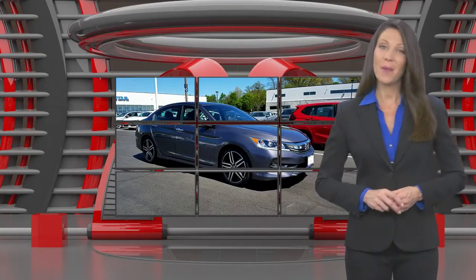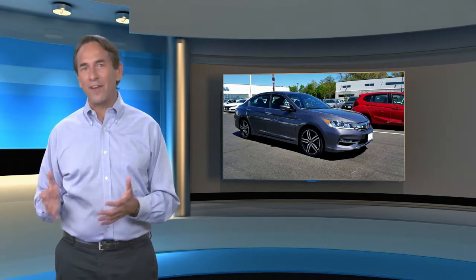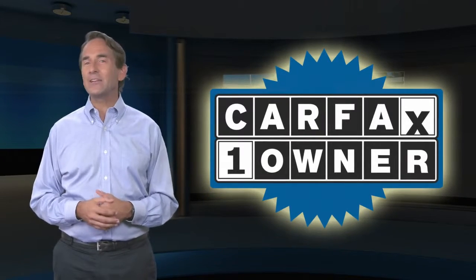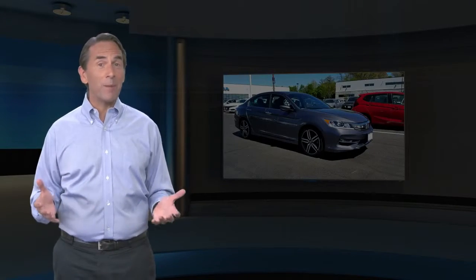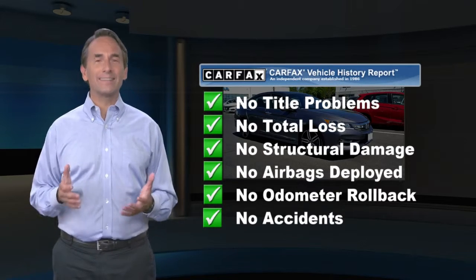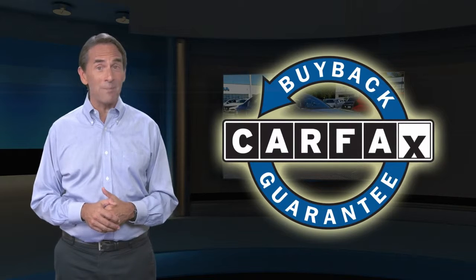Everything you expect from a Honda. Feel confident in this Carfax Verified one-owner vehicle with the Carfax Vehicle History Report. Find this complimentary Carfax Vehicle History Report online or contact the dealership. This vehicle qualifies for the Carfax Buyback Guarantee.